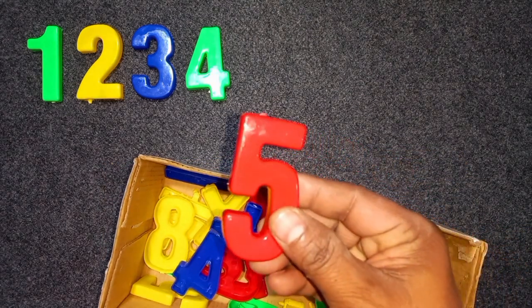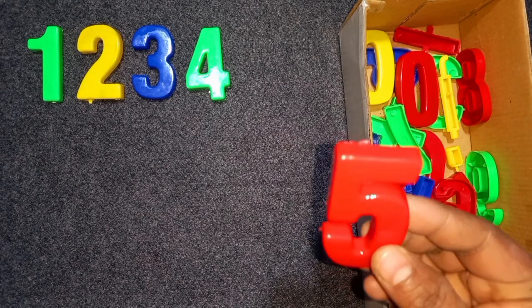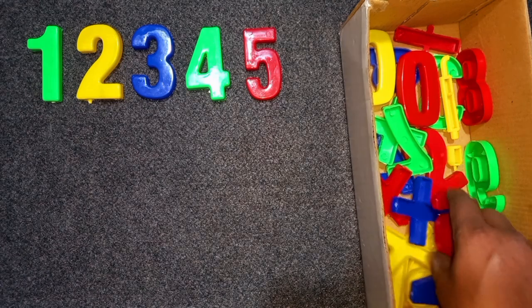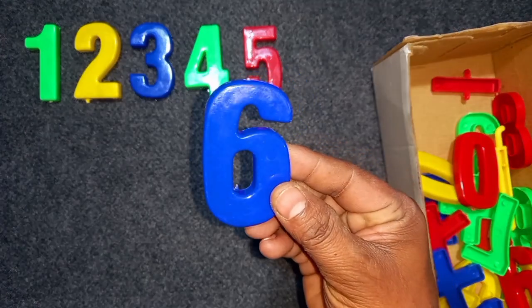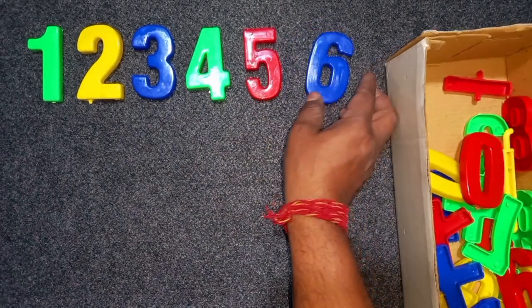Red color, 5. Red color, 5. Wow! Blue color, 6. Blue color, 6. Wow!